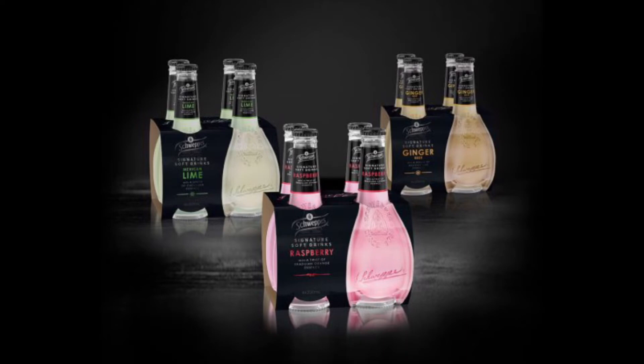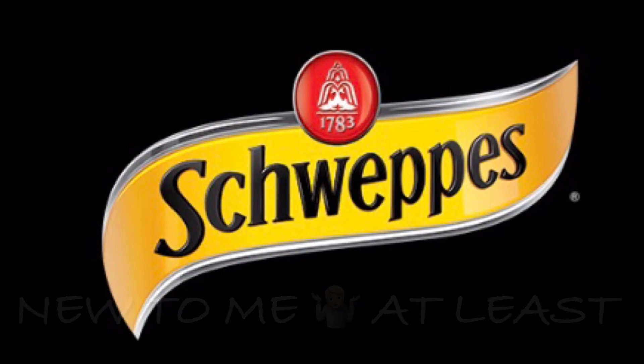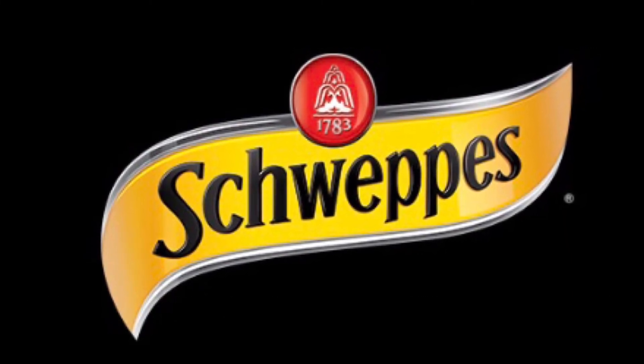I wish I'd actually checked the website before I went to the shops, because I would have looked for all these other new Sweep's flavors. Oh well, have to go back there now. Just a quick video today — if you haven't tried the Sweep's signature range, get out and find it. They're really, really good, you won't regret it.